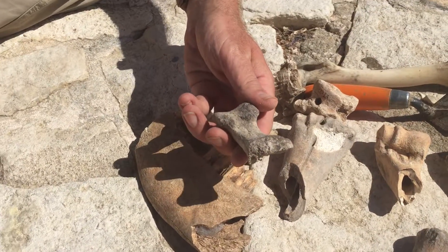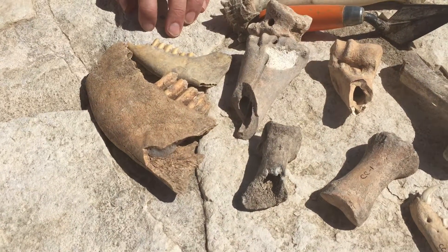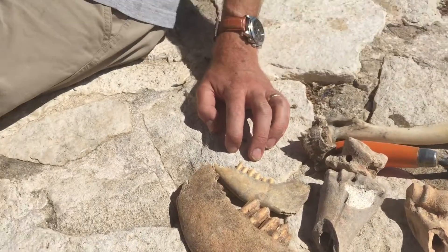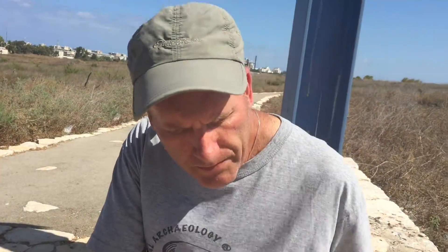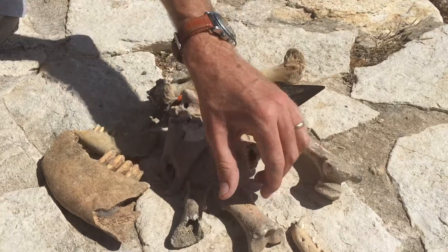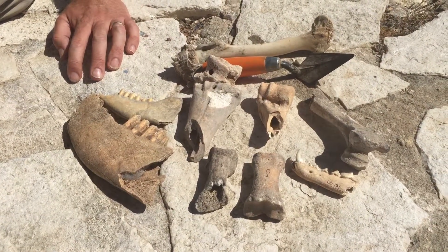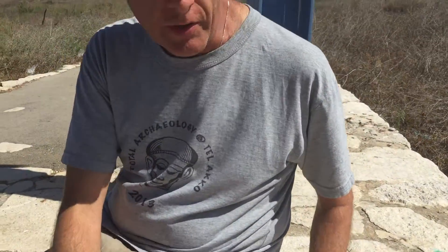Here it's not an animal that people would eat really — it's from a camel. So we can tell something about ancient trade on the basis of the fact that people had camels here. Same here, this is a toe from a horse. And here we have a jaw from a dog. Dogs become common here in the Persian period, sometimes even with cut marks on them, which tells us that the dogs were either sacrificed or eaten, or maybe even both.